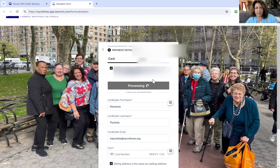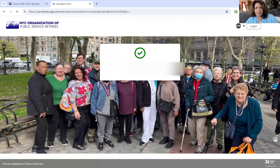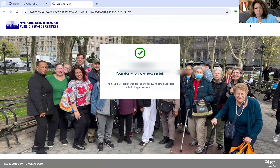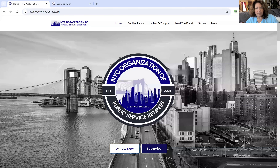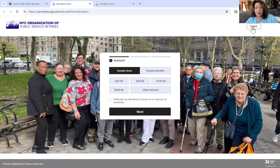As you can see right now, it's processing my credit card order for my recurring donation. And it'll tell me that my donation was successful. If you go back, it says thank you and a receipt was sent to the following email address. If you go back to the organization's website and go to Donate Now, you will see in the upper right-hand corner it says Login.